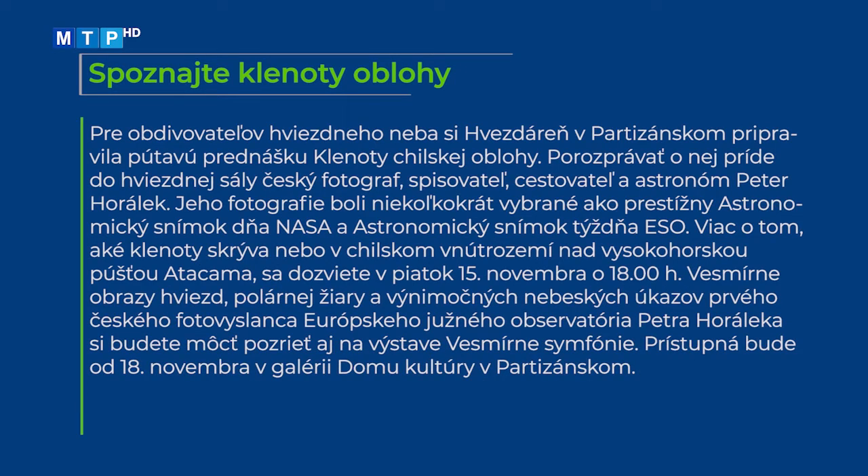Pre obdivovateľov hviezdneho neba si Hvezdáreň v Partizánskom pripravila pútavú prednášku Klenoty čilskej oblohy. Porozprávať o nej príde český fotograf, spisovateľ, cestovateľ a astronóm Peter Horálek, ktorého fotografie boli niekoľkokrát vybrané ako prestížny astronomický snímok dňa NASA a astronomický snímok týždňa ESO. O klenotoch neba v čilskom vnútrozemí nad Vysokohorskou púšťou Atacama sa dozviete v piatok 15. novembra o 18. hodine. Vesmírne obrazy hviezd, polárnej žiary a výnimočných nebeských úkazov si budete môcť pozrieť aj na výstave Vesmírne symfónie, prístupnej od 18. novembra v Galérii Domu kultúry v Partizánskom.